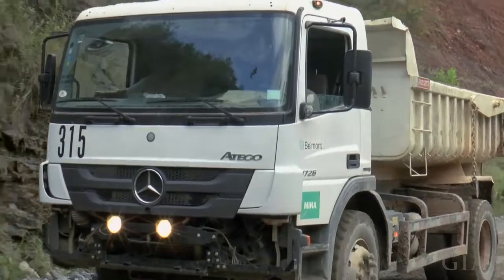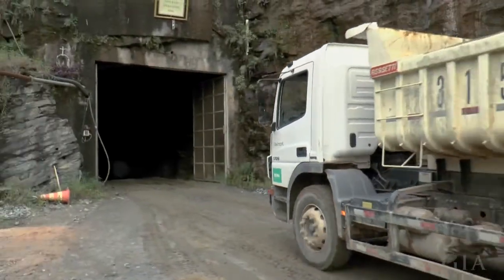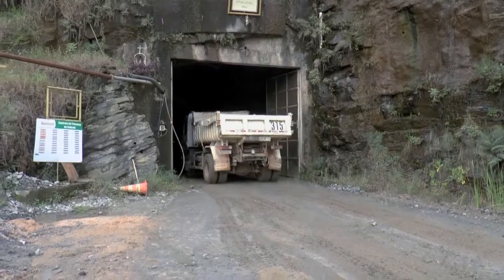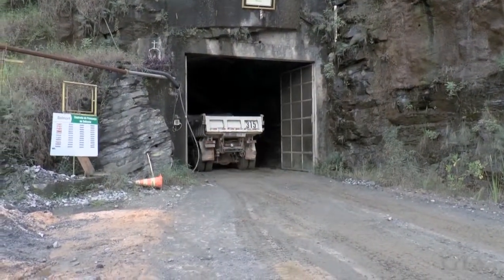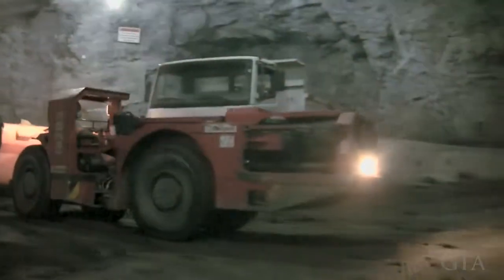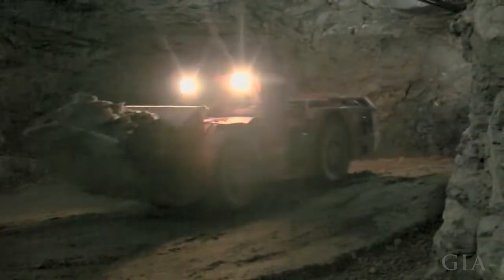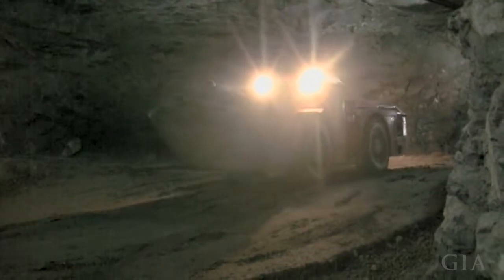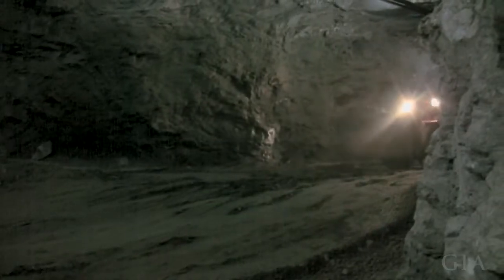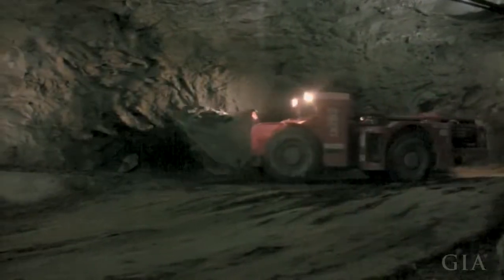Our mine-to-market emerald was mined out of Belmont's underground mine, not from one of their open pit operations. In the underground mine there are different galleries in this ramp-style mining that Belmont calls panels. These panels are mined and the material is loaded into a front loader, driven to a staging area, loaded into trucks, and driven out. No one in the underground mine actually saw this quite important emerald as it was being mined.